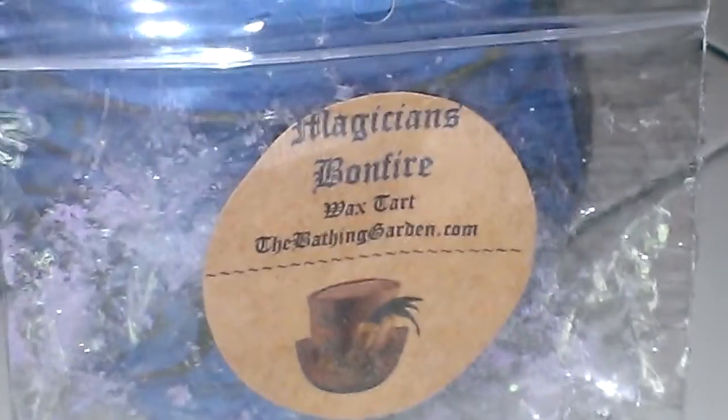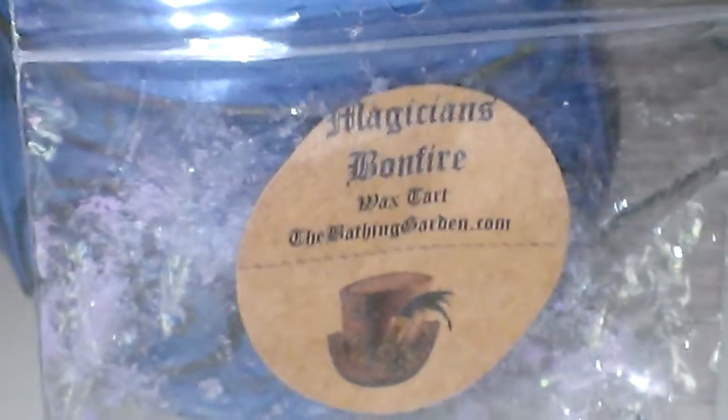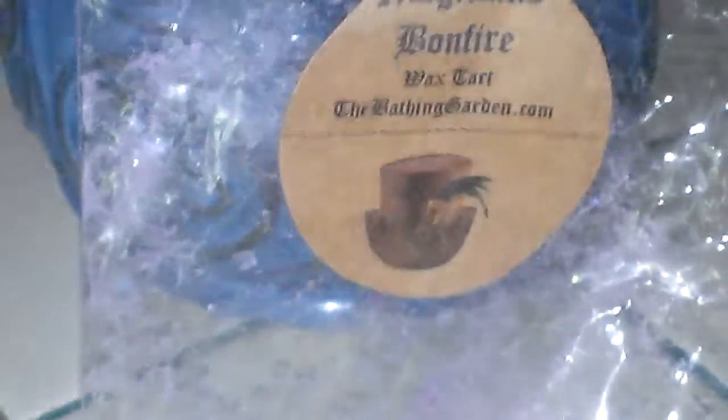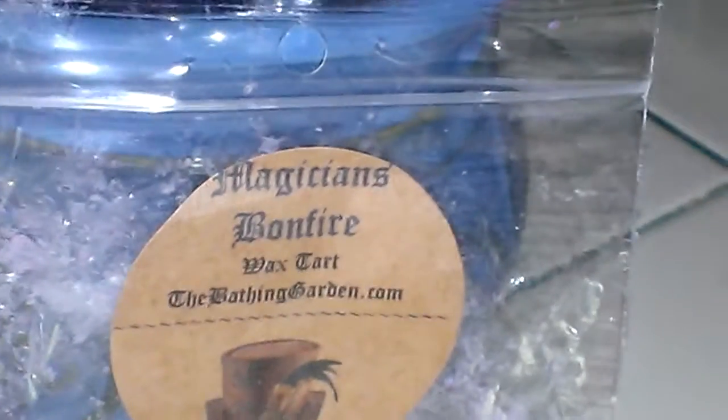This one is kind of a different scent. Magician's Bonfire is part of, I believe, their circus collection through the Bathing Garden. I'm not really sure how much the individual decorative tarts are on the website, but they do have a full list of prices and descriptions at thebathinggarden.com. The way they describe this is: bonfire wisps, lavender, and chamomile sugar crystals.